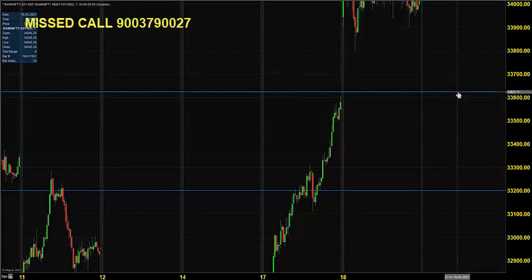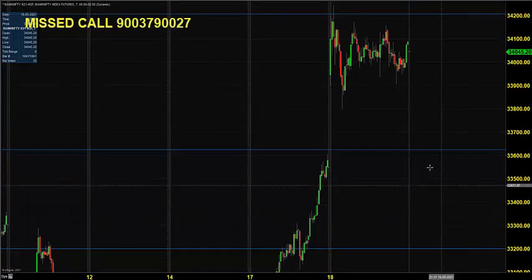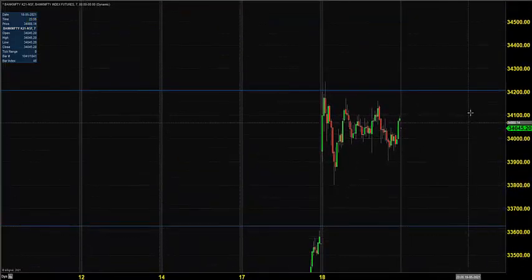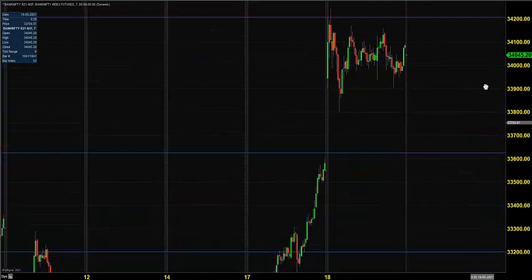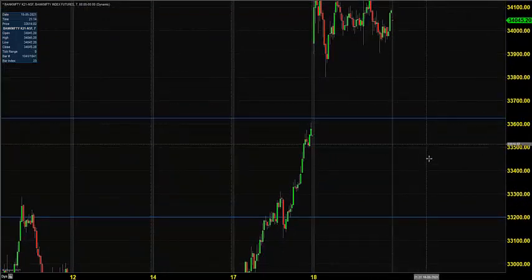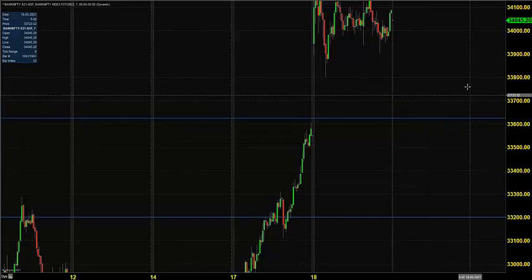33,600 or 33,200 can provide support. Within that range, there are good chances the market can give a bounce back. The trend will be strong only after breaking 34,200. What we need today is some sort of drop, a bounce back, and a closing above 33,800, which can put a lot of buying bias.